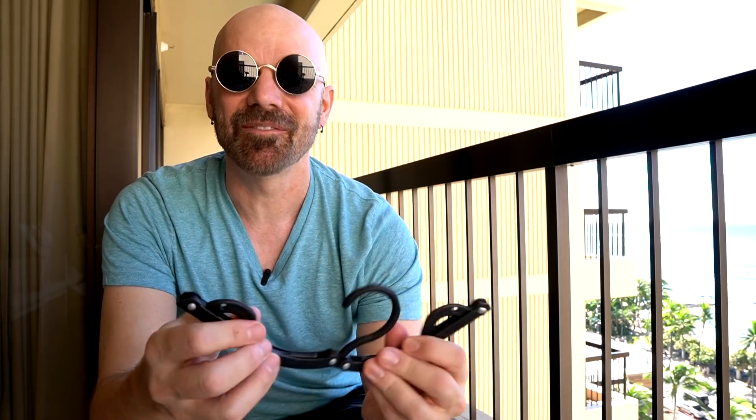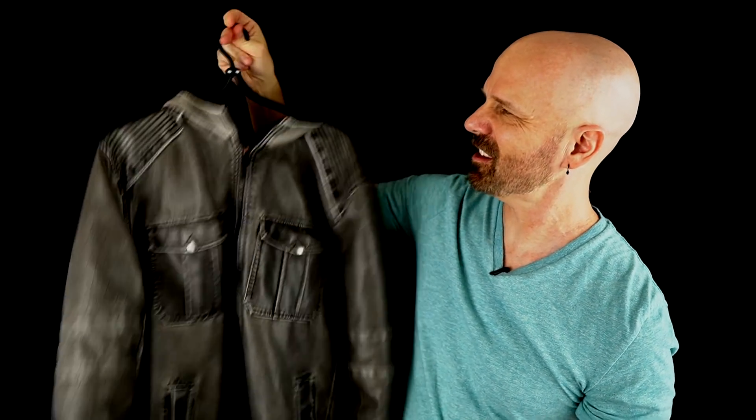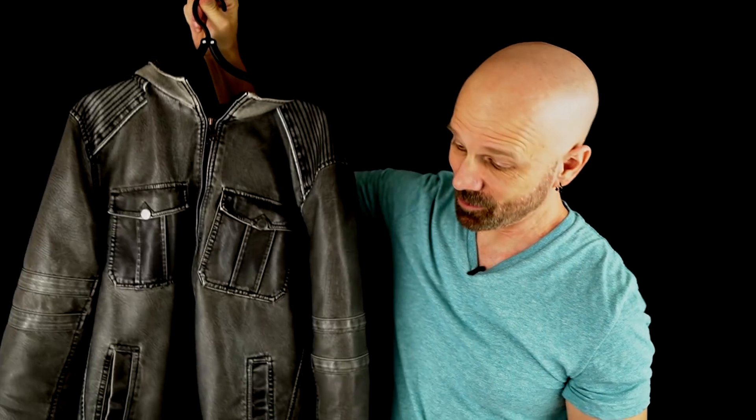I posted a small clip of this on social media — if you don't follow me, consider doing so because I usually talk about products I'm in the process of reviewing. Someone asked if it could hold heavy items, and I did try it with my coat back home. It held it up, although it was a little bit flimsy compared to a regular hanger, but it's not breaking, so I guess it's sufficient.